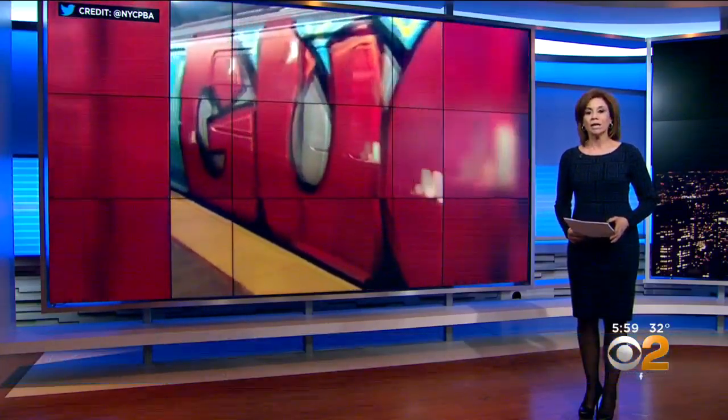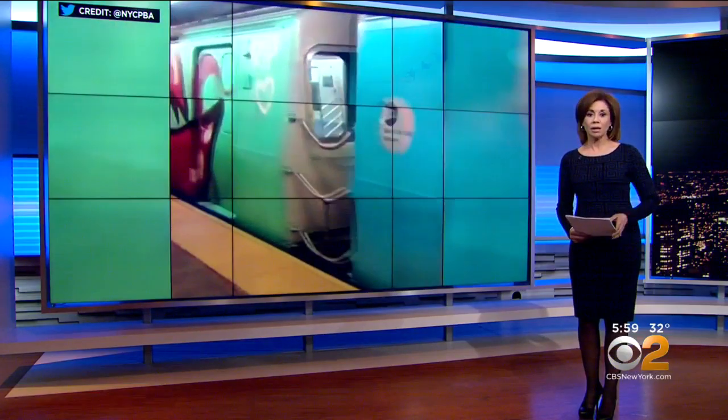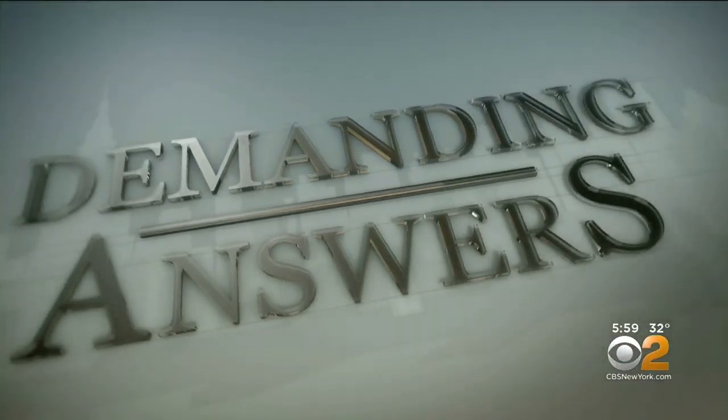A subway car covered from end to end in graffiti. It's a cool sight, a throwback to some, but how did the vandals get the time and access to this train? CBS2's Marsha Kramer is demanding answers tonight from the MTA.